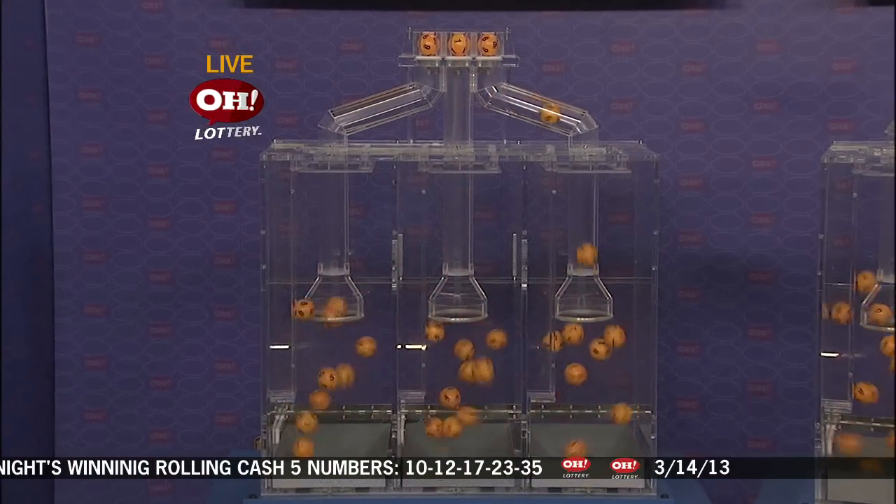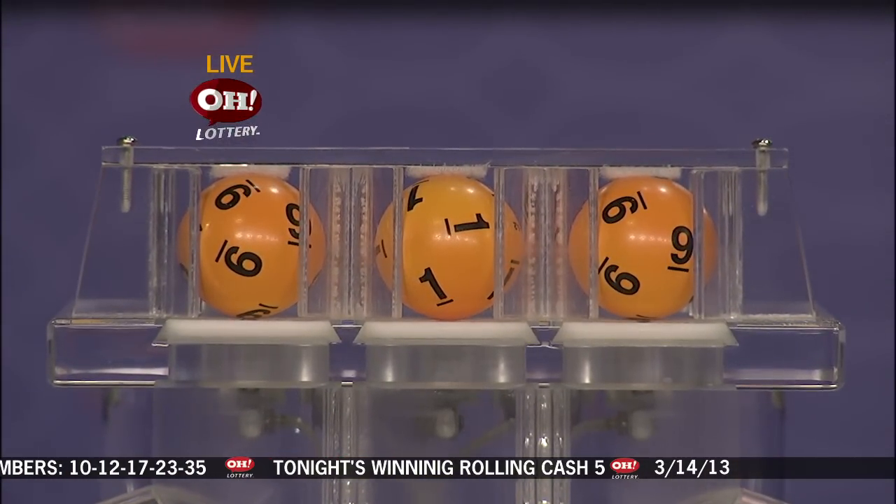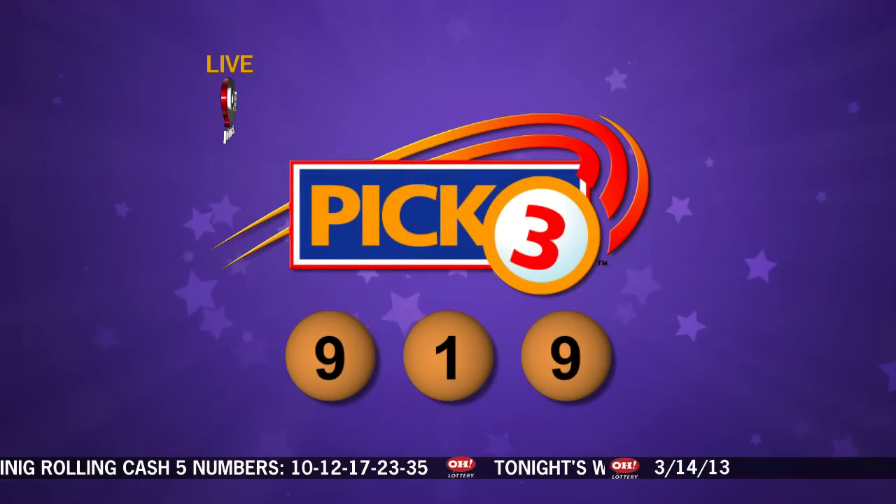And first up, it's the number 9, 1, and another number 9. Repeating tonight's Pick 3 numbers: 9, 1, 9.